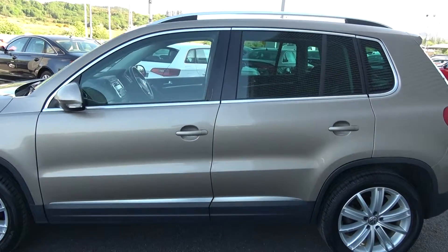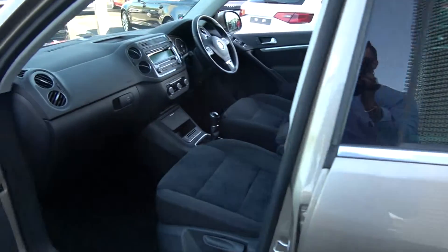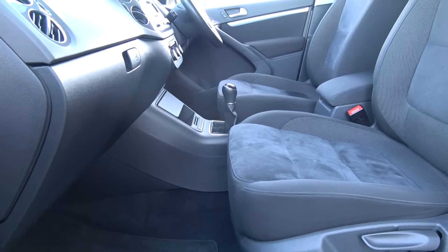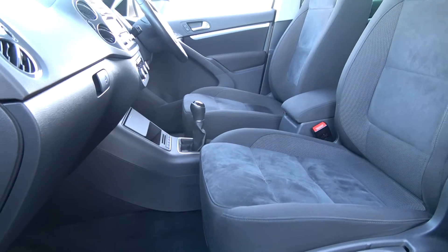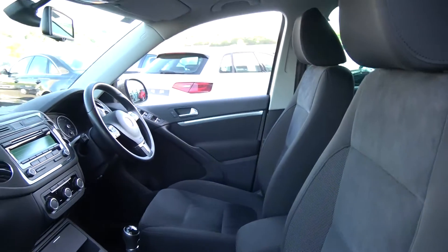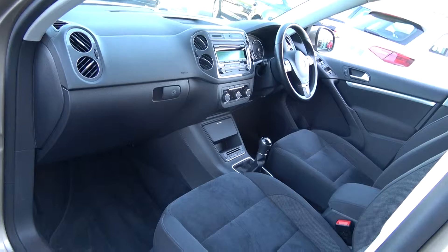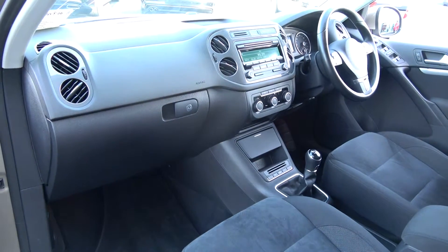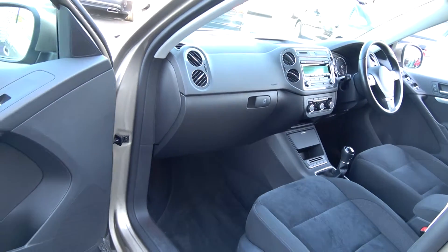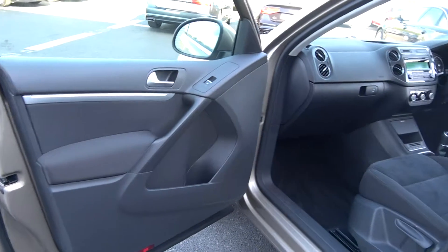Moving into the front interior, this vehicle is finished in a beautiful black Alcantara upholstery on your sports seats. We have the centre armrest for additional comfort. The Volkswagen Tiguan offers spacious ample leg and headroom for the driver for that perfect Volkswagen drive. Note this vehicle comes in a six-speed manual. Spacious ample leg and headroom also on offer for your front passenger. We have electric windows throughout, and the vehicle is offered in showroom condition throughout.